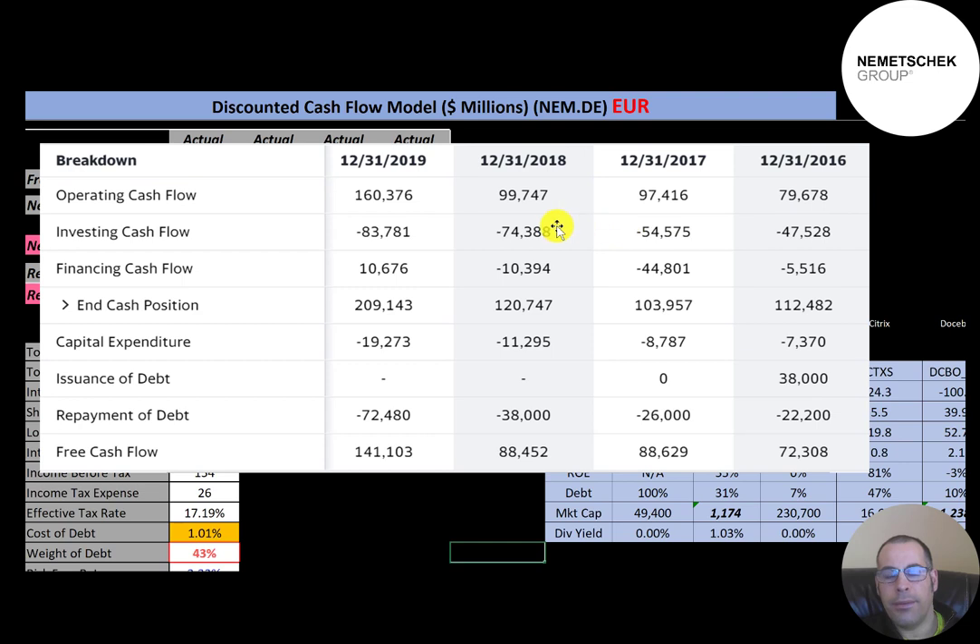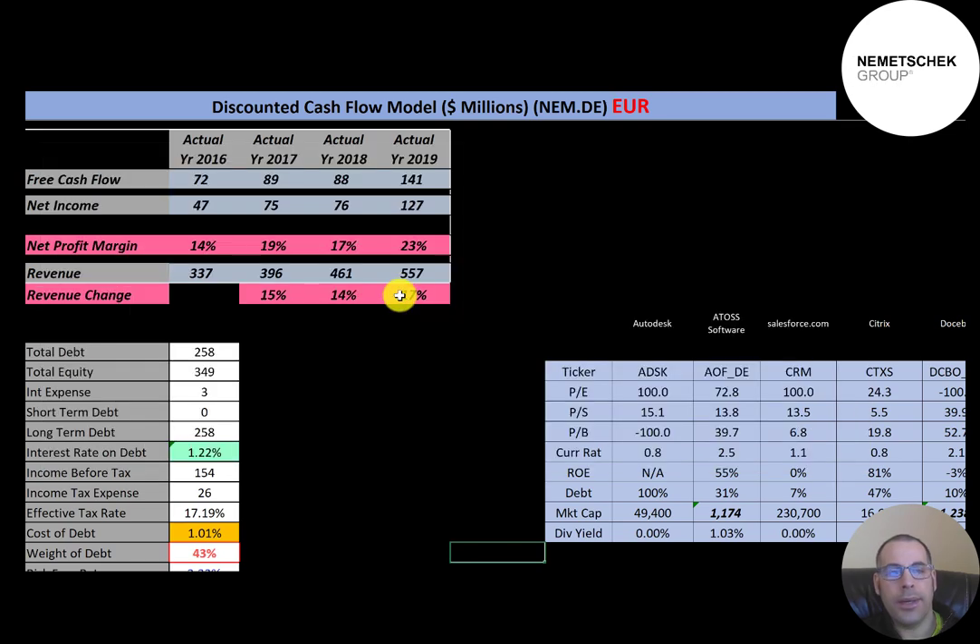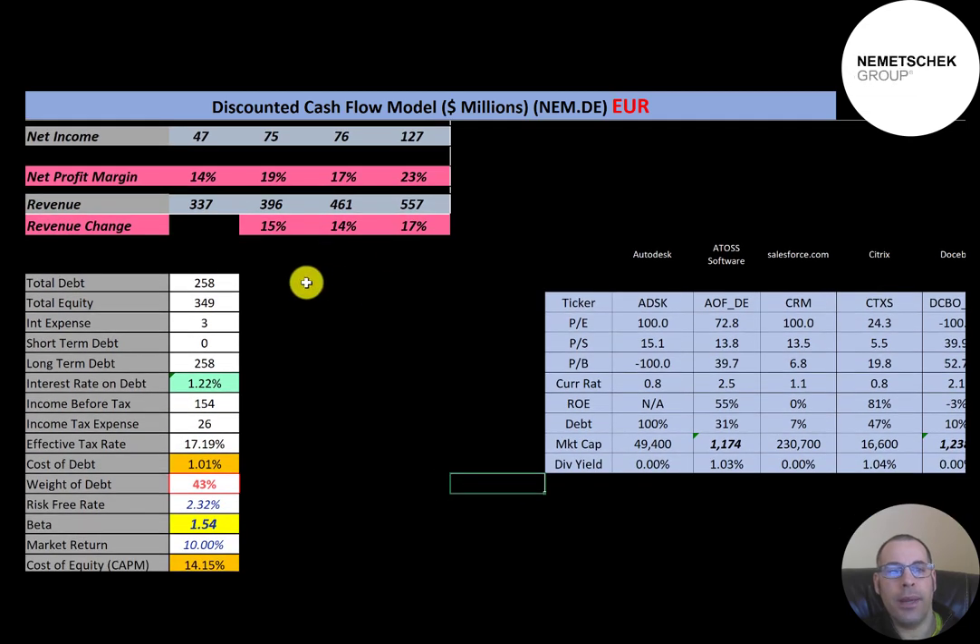This is the statement of cash flows. Operating cash flow minus capital expenditures gives you free cash flow, and that looks pretty good each year. They don't issue much debt — only 38 million in 2016 — and they've been paying off debt each year. This is a good sign of a healthy, growing, profitable company when they're able to pay down debt without taking on new debt.